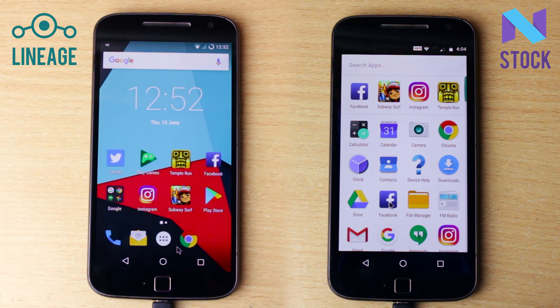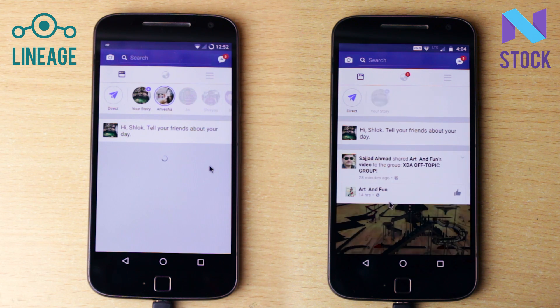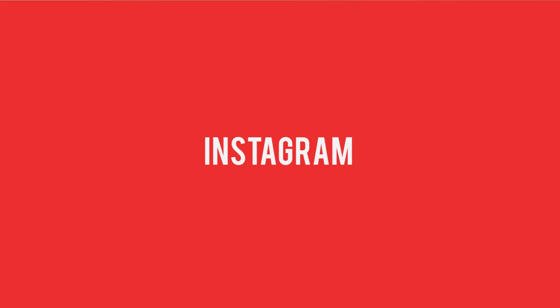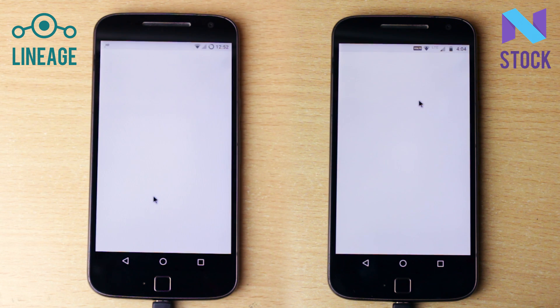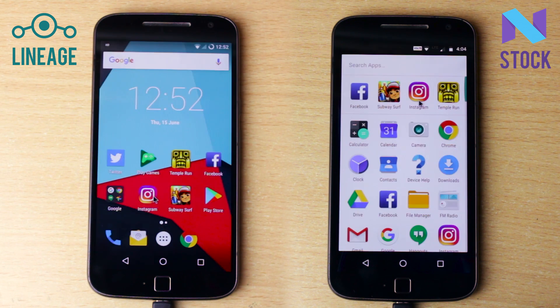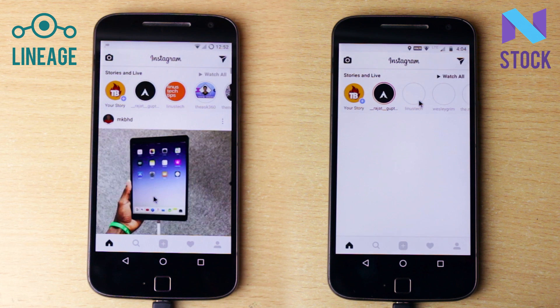The next one is Facebook. The starting animation was almost identical but the app opened up a bit faster on the stock ROM. Next up is Instagram. While opening the application there is only a fraction of a second difference and in real time you can't even make it out. When you watch it in slow motion you can see that Lineage OS is a bit faster.